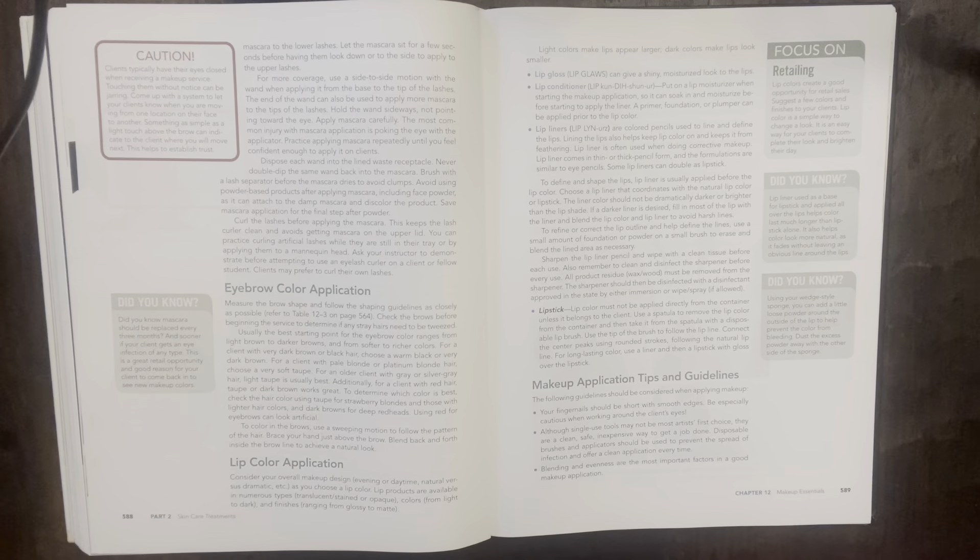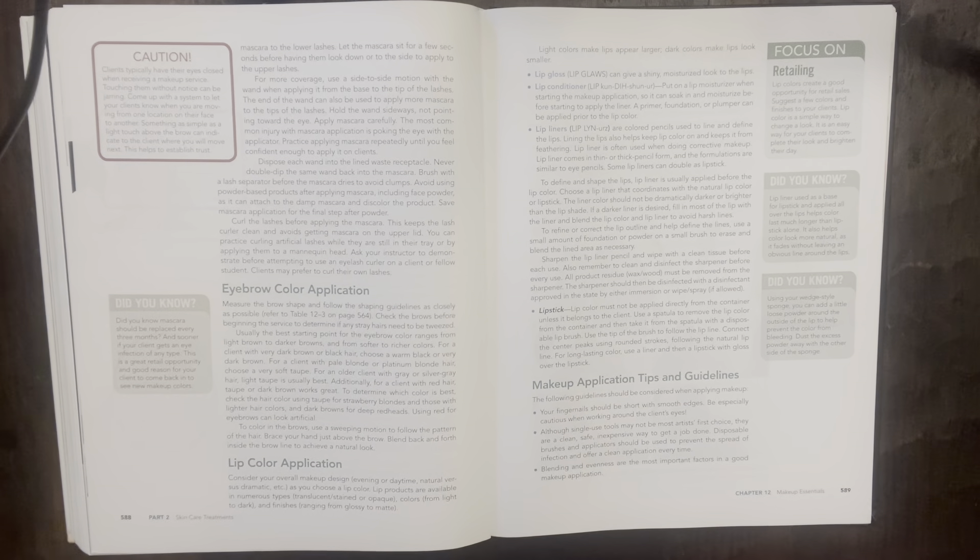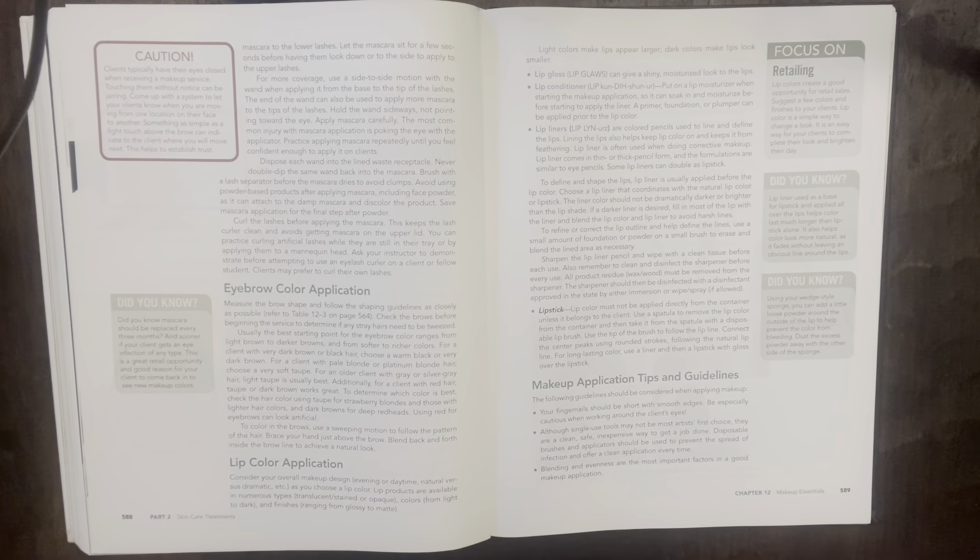Eyebrow color application: measure the brow shape and follow the shaping guidelines. Check the brow before beginning to determine if any stray hairs need to be tweezed. The best starting point for eyebrow color ranges from light brown to darker browns. For very dark brown or black hair, choose a warm black or very dark brown. For pale blonde or platinum hair, choose a very soft taupe. For older clients with gray or silver hair, light taupe is usually best. For red hair, taupe or dark brown works great. To color in brows, use a sweeping motion following the pattern of the hair and blend back and forth inside the brow line for a natural look.